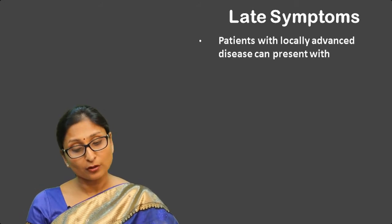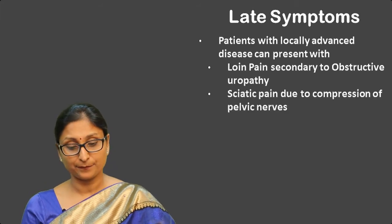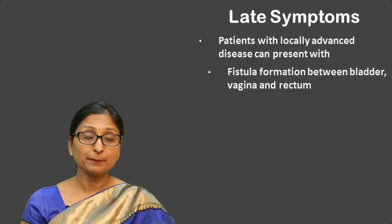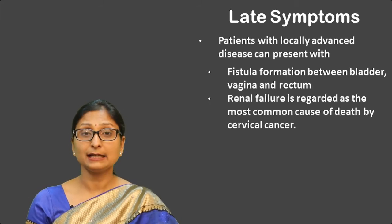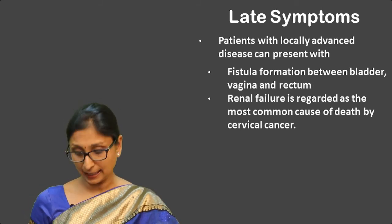When the disease becomes extensive, in women who have locally advanced disease, they usually present with loin pain which could be secondary to obstructive uropathy. They may also present with sciatic pain because of compression of pelvic nerves. There can be fistula formation between the vagina, bladder, or rectum. In later stages, there can be renal failure, which is considered the most common cause of death in women with cervical cancer.